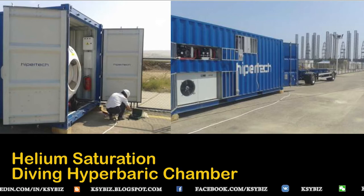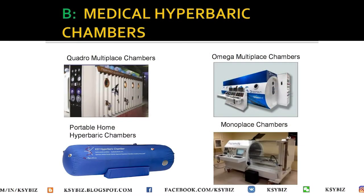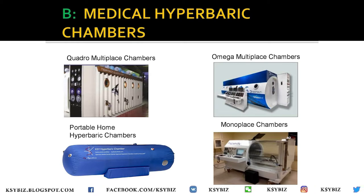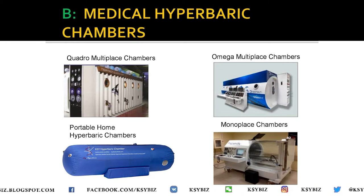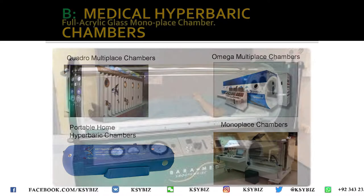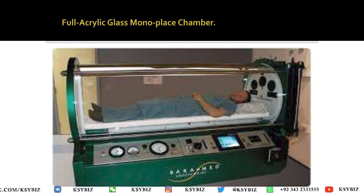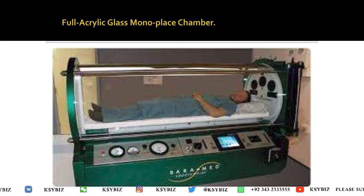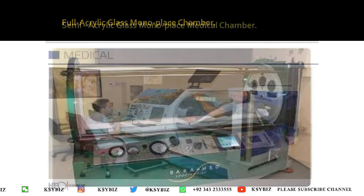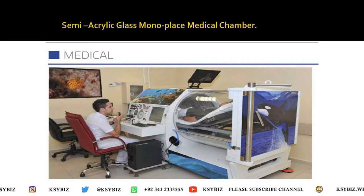These diving specialized chambers are used mostly where sea cables are laid at the bottom of the sea. The second category — medical hyperbaric chambers — are divided into monoplace and multiplace, and there are also portable home flexible hyperbaric chambers. The monoplace chambers are of two kinds: full acrylic, like the one you are seeing, and semi-acrylic, where half is glass and the other half is metal.